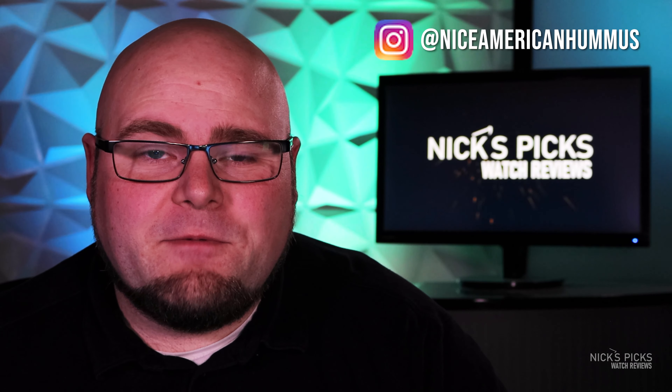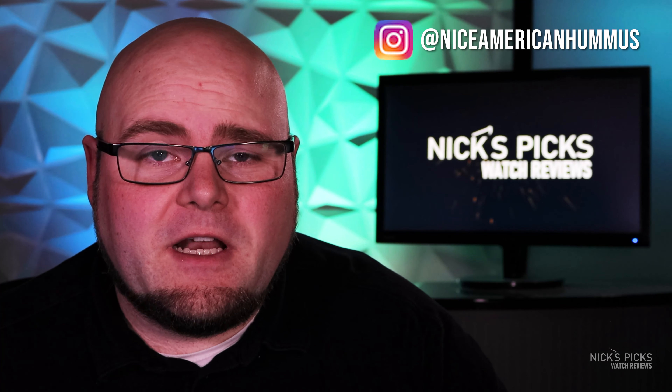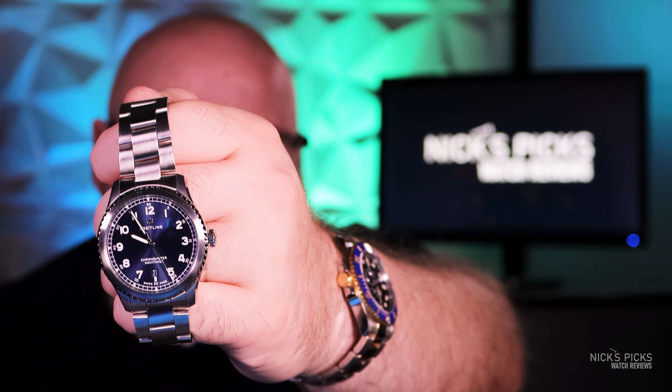Hi, my name is Nick and welcome to Nick's Picks, the YouTube channel where we look at watches that I would pick, I might pick, or I have picked. Today we're going to be looking at a watch that — surprise — I've picked. I've picked pretty much every watch we've seen so far, and this week is no exception. We'll be looking at the Breitling Navitimer 8 Automatic 41.